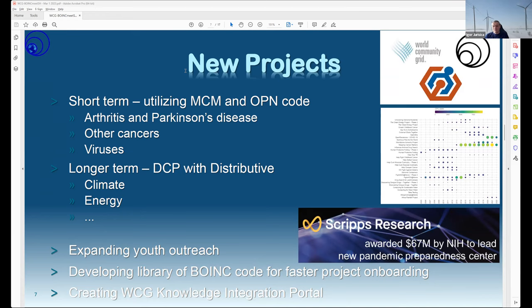We have new projects we want to start — initially running on our Mapping Cancer Markers and Open Pandemics code for optimizing biomarkers, and drug screening for arthritis and Parkinson's disease, then expanding into other cancers and viruses. With Distributive from Kingston, we're also working on easier project onboarding enabling broader participation and shorter project durations. A key challenge with World Community Grid is that it takes a long time to start a project — IBM started only one to two per year — and it doesn't make sense to spend three months preparing for one month of computation.